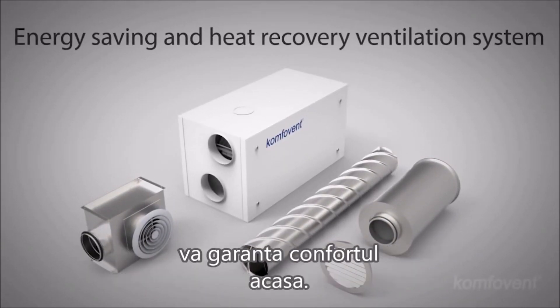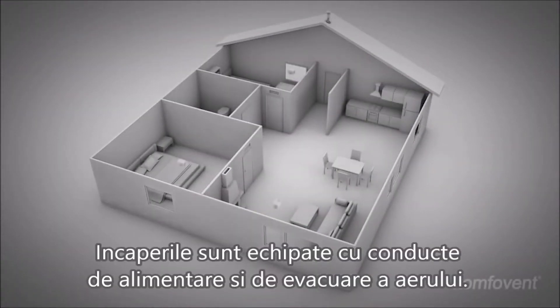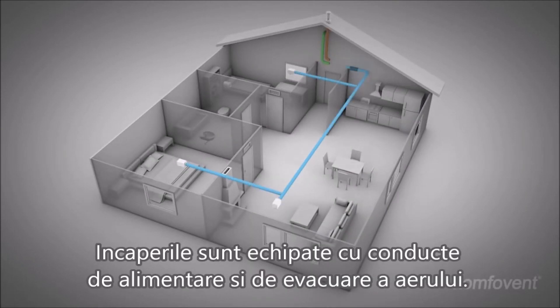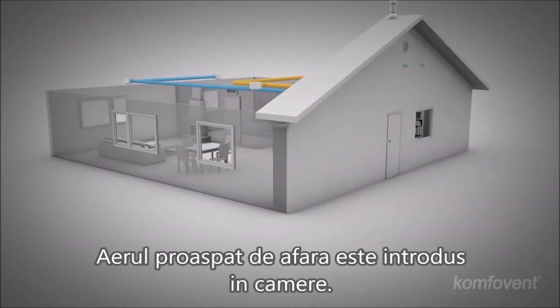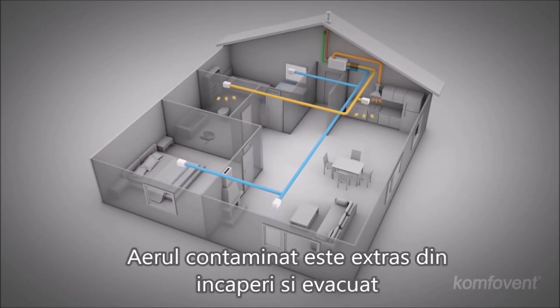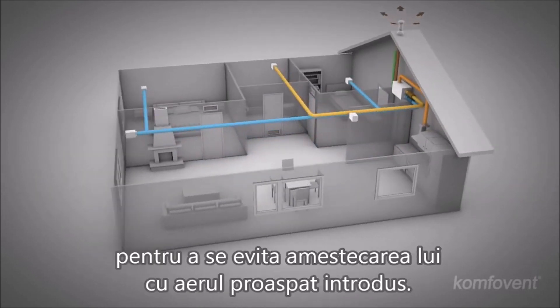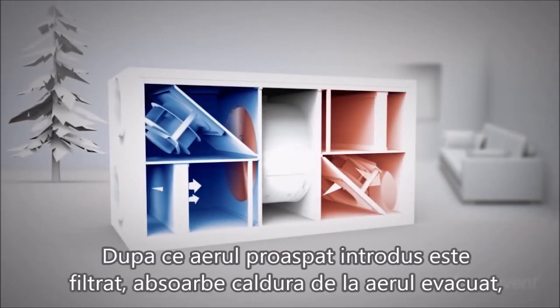How does the system work? Rooms are equipped with air supply and exhaust ducts. A ventilation unit is installed. Fresh air from outside is drawn into the rooms, while contaminated air is drawn from the rooms and vented, to avoid mixture with the incoming air.